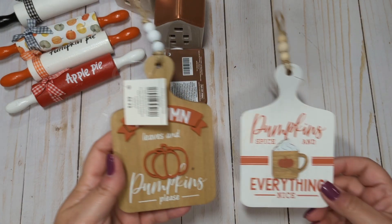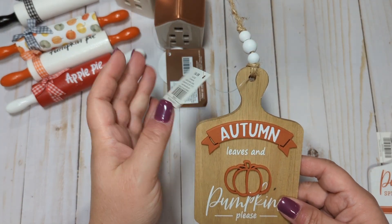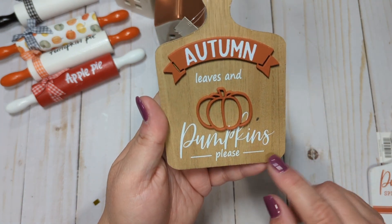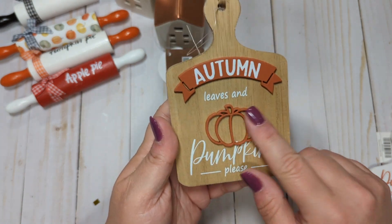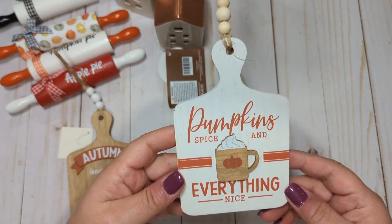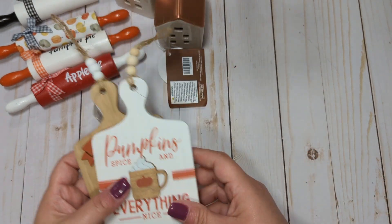I got two of these little cutting board decor pieces. They're $4.99, 50% off. This one just says autumn leaves and pumpkins please — I really like the font, I thought this one was really cute. And then this one says pumpkin spice and everything nice. I just bought those for decor in my kitchen for fall.